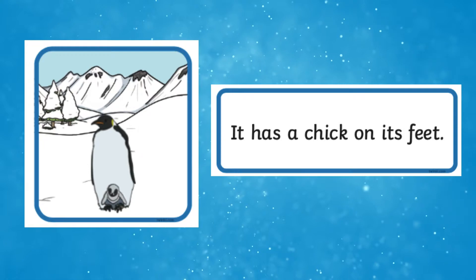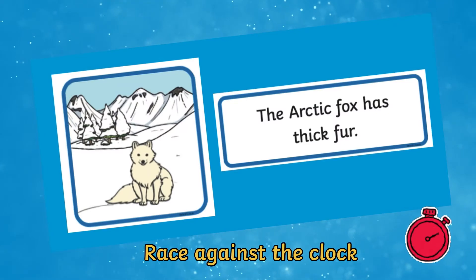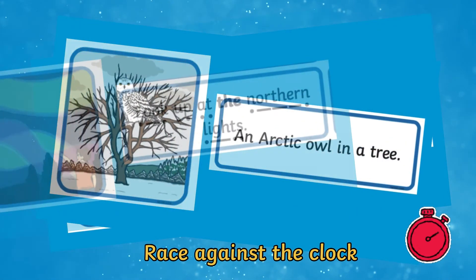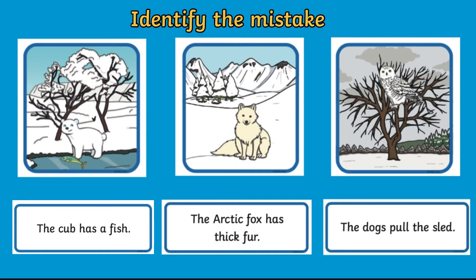For more confident readers, there is also a set of sentences without sound buttons. Perhaps you'd like to turn this activity into a game and challenge children to match as many pairs as they can against the clock. Or extend children's learning further by creating some deliberate mistakes for children to identify and correct.